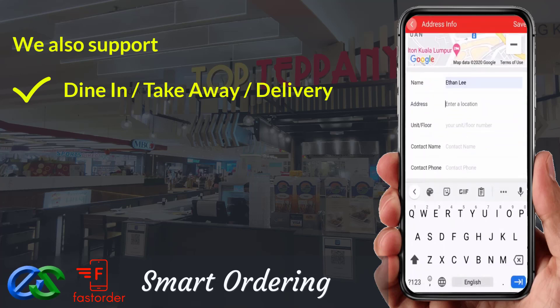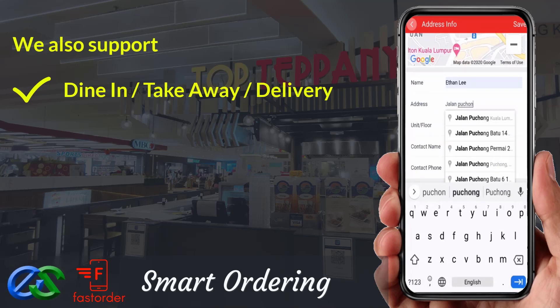Delivery orders are ready to integrate with third-party delivery companies — LaLaMove at the moment.